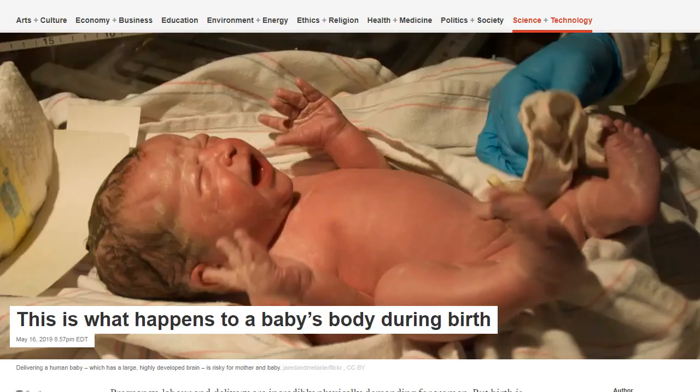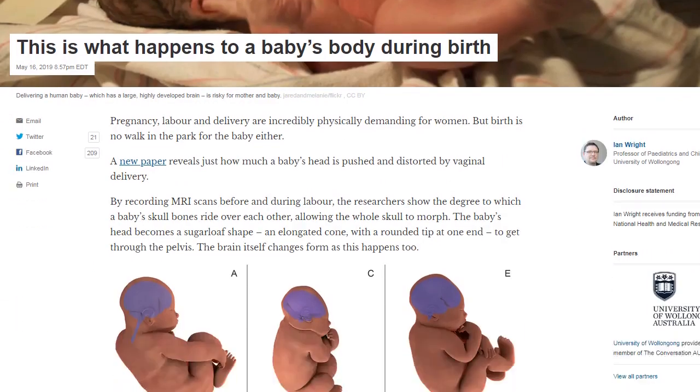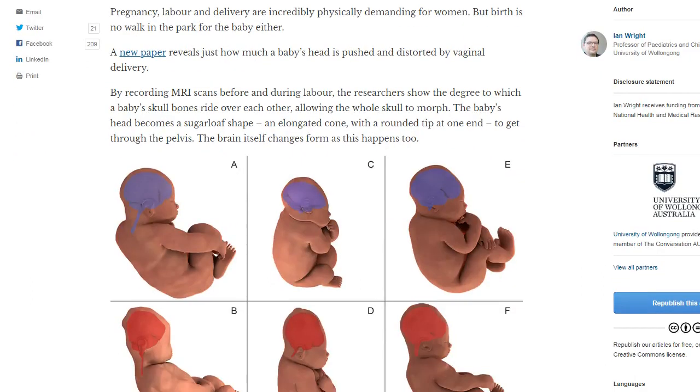The article is all about what happens to the baby's body during the birth process. I'd like to read a little bit of this and then tie it in with CRT and the importance of regular CRT in both the newborn baby, the child, and the expectant mom.